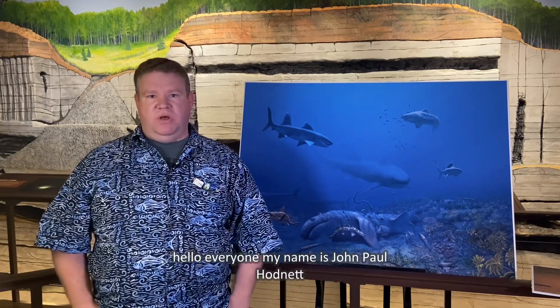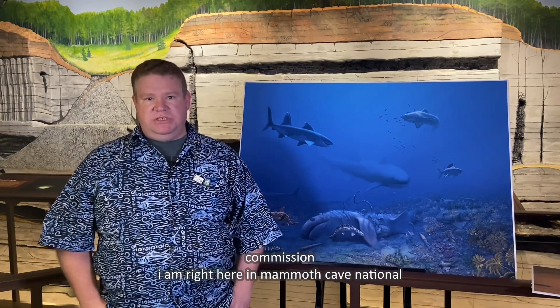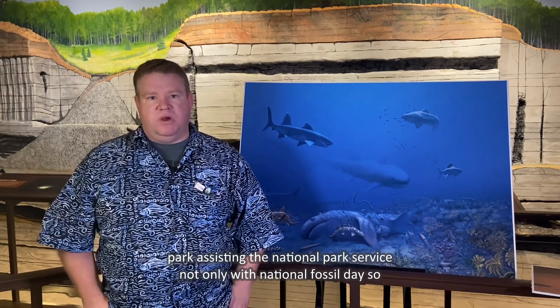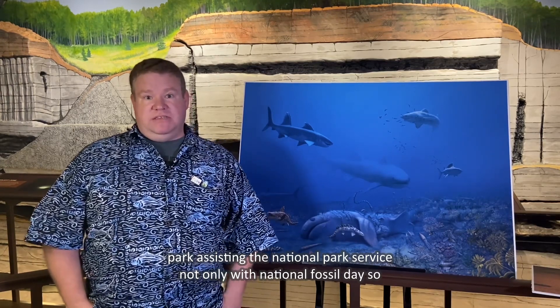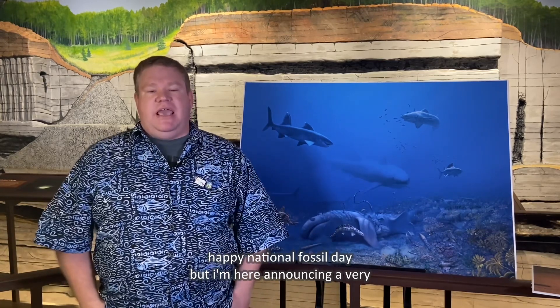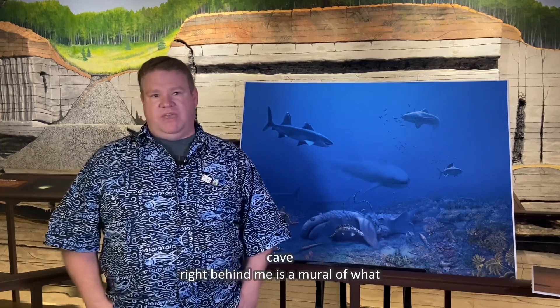Hello everyone, my name is John Paul Hottnett. I am a paleontologist with the Maryland National Capital Parks and Planning Commission. I am right here in Mammoth Cave National Park, assisting the National Park Service not only with National Fossil Day — so happy National Fossil Day — but I'm here announcing a very important new fossil discovery right here at Mammoth Cave.